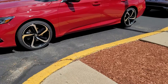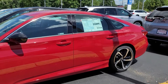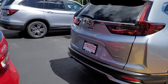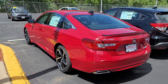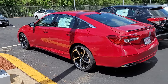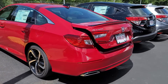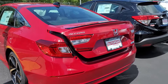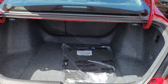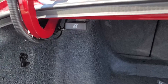It has a remote start — cools in the summer, heats in the winter. Plenty of cargo space for a hybrid. You have your 60-40 pull down on the backseat with these handles right here and on the other side.